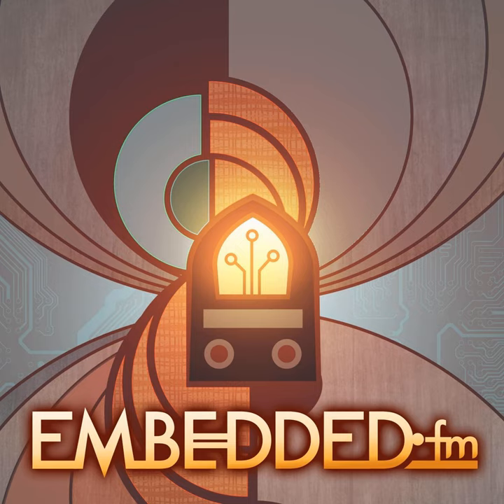Welcome to Embedded. I am Alicia White, alongside Christopher White. Today: hydroponics, circuit sculpture, LED tiara, tools for lighting photo shoots, AI, Embedded. Let's just say I have no idea what we're talking about, but I'm excited to talk to Alexandra Kovora.